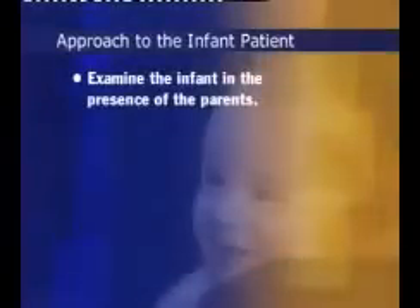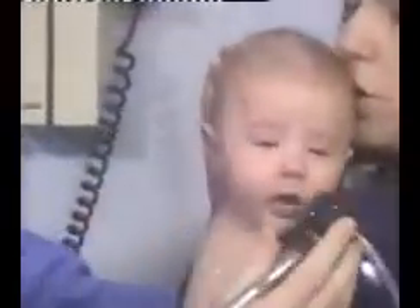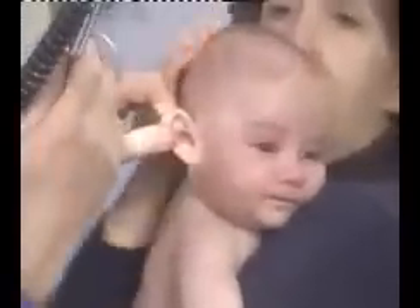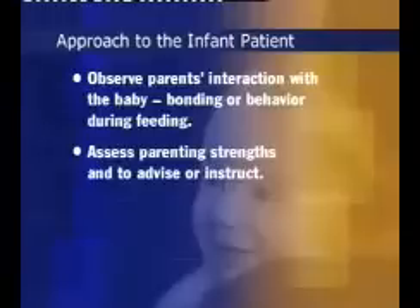Examine the infant in the presence of the parents. While this can be intimidating to even veteran examiners, parents often can help to calm a restless or screaming baby. Take advantage of such opportunities also to teach parents about their baby's natural abilities, and to help them interpret the infant's nonverbal cues. Observe the parent's interaction with the baby, their bonding, or their behavior during feeding. Doing so gives you a chance to assess parenting strengths, and to advise or instruct the parents regarding observed weaknesses.